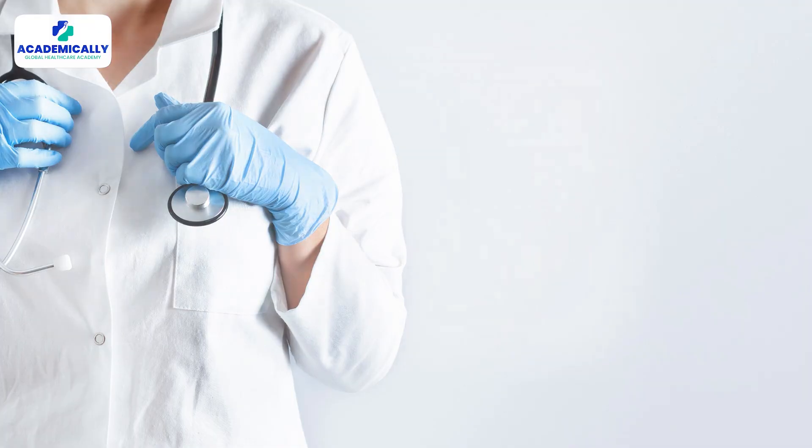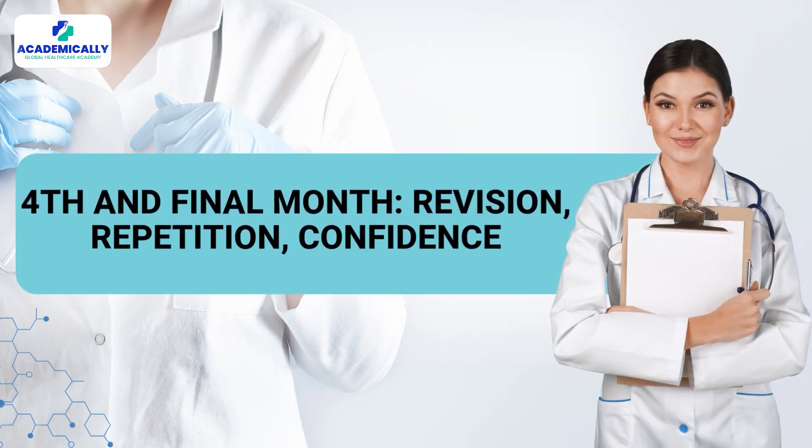The fourth and final month is about revision, repetition, and confidence. Revise high-yield topics, attempt questions in your weaker areas, and make sure your strong points are maintained as well — you don't want to let those slip. Simulate the exam day three to four times, sleep well, and avoid burnout. Having a healthy mind is important for exam day.